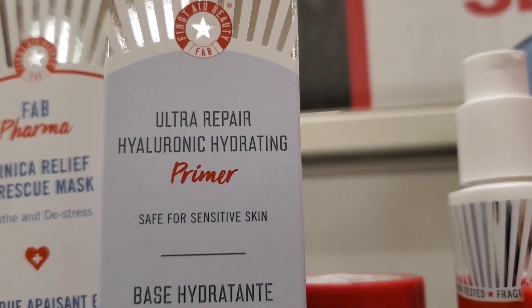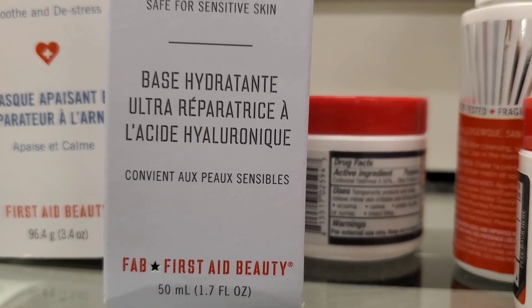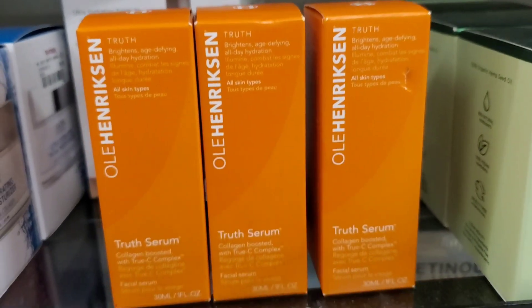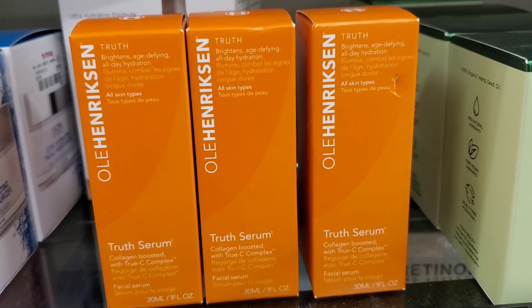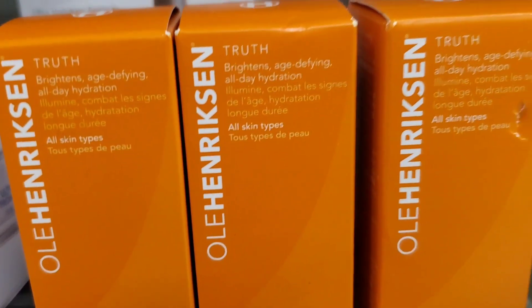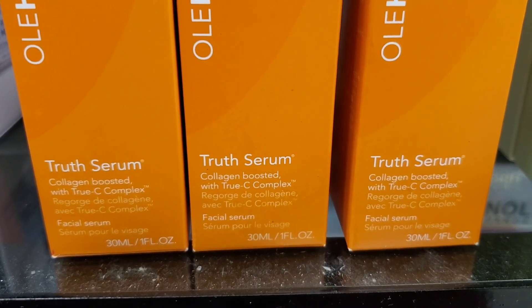They also had this new Ultra Repair Hyaluronic Hydrating Primer from First Aid Beauty — I don't think I've found this one before — for $14.99. Then they had Ole Henriksen Truth Brightening Age Defining All Day Hydration Serums. I love this skincare brand, and these are $14.99 each.